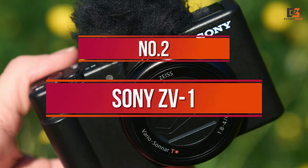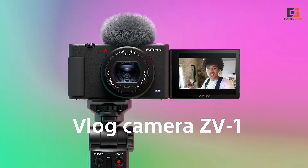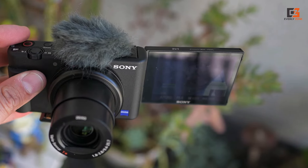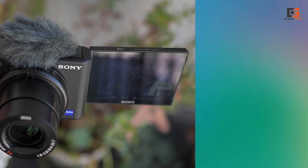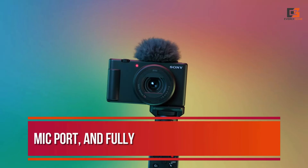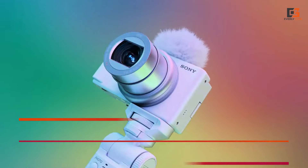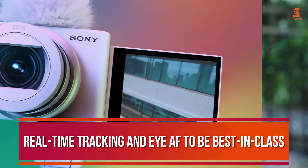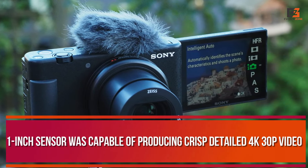Number 2: Sony ZV-1. Compact and powerful, we think the Sony ZV-1 nails what most people want from a small vlogging camera. Its compact packaging gives it excellent versatility, as do its hotshoe, mic port, and fully articulating touchscreen. In field testing, we found its real-time tracking and Eye-AF to be best-in-class, and the 1-inch sensor was capable of producing crisp, detailed 4K 30p video.